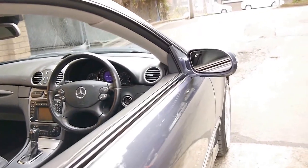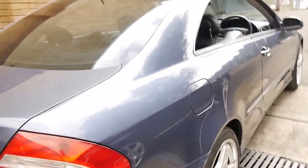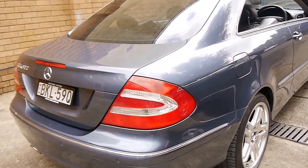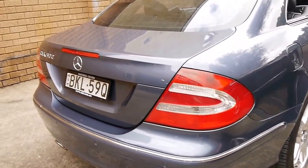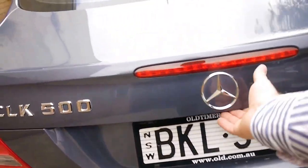I have driven this car and I've driven a number of CLKs, and it's very, very good. It's nice and tight, it's quiet, it's got plenty of power and has a very smooth change from its gearbox.